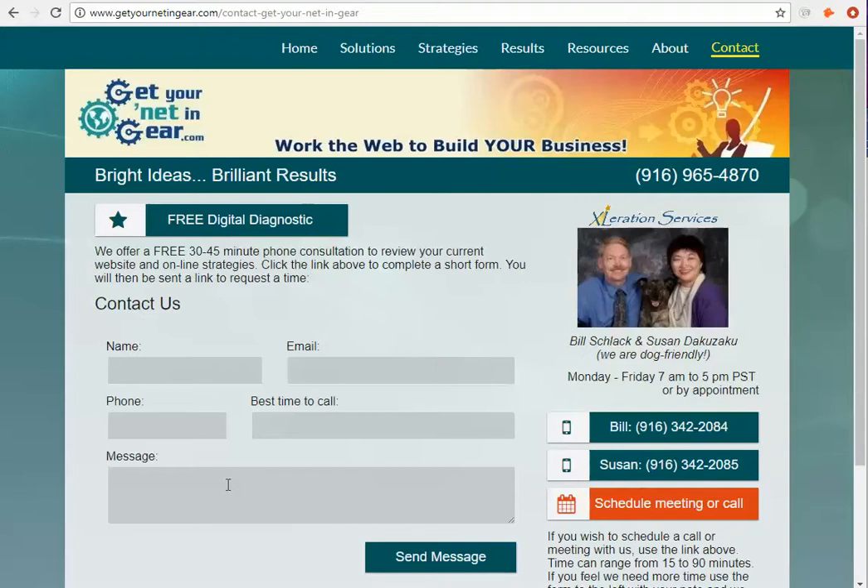The reason forms are important is because a lot of people are checking out websites in the evening and they're not sure they can contact you and they may forget. So giving them a simple way to just get you their information so you can contact them back is really important.